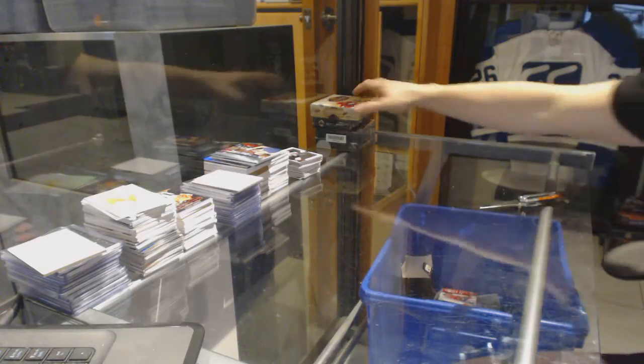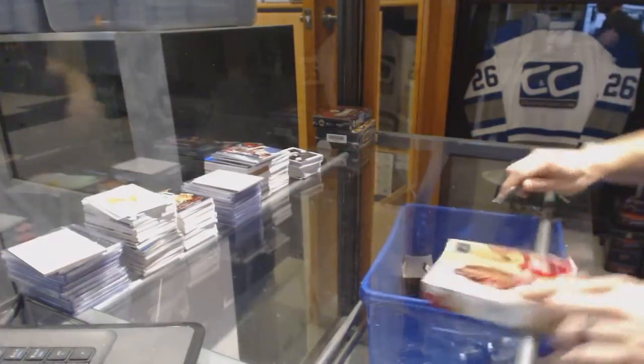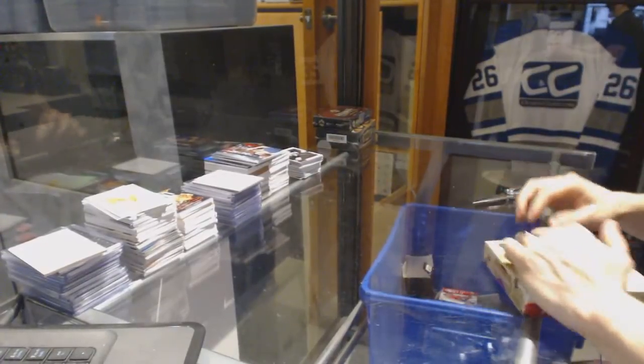Continuing on — this is break number 6583, running through the 2016-17 Upper Deck Artifacts and 2014-15 Ultimate collections.